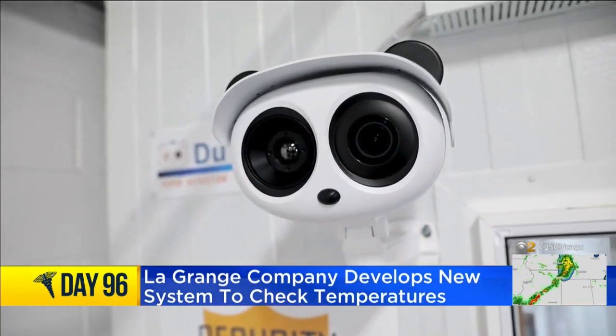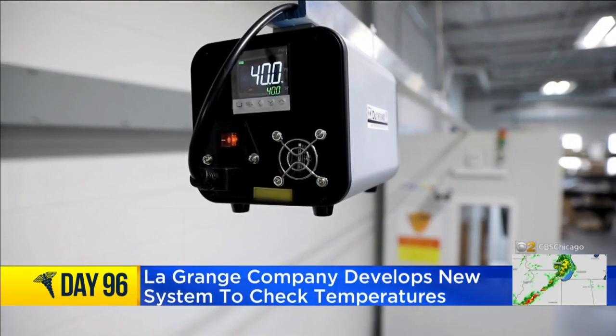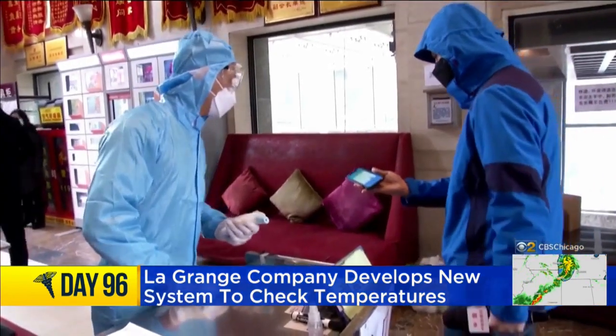We have over 3,000 hours of R&D into this project. It's called DuThermix. Dewback Electrical in LaGrange began developing the system in January as the coronavirus threat surfaced in China. It quickly became apparent to me and our organization that this was going to be a new normal and a requirement going forward.